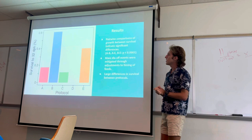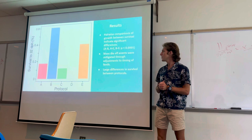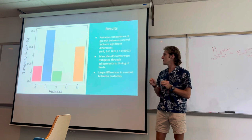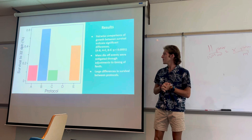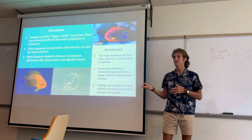Protocol A, while it had the highest growth rate, had one of the lowest survival rates, which was very interesting. Protocol B had almost three times that survival, and protocol E had around the same. It was interesting to look at the development of these protocols as we tried to mitigate the mass die-off effects. Adjusting the timing of each feed seemed to mitigate these mass die-offs and had a large difference on survival.